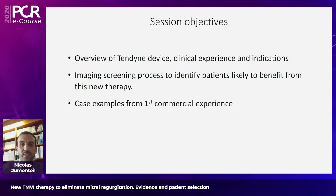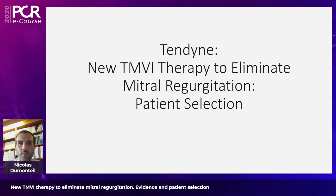More precisely, the objectives we'll cover throughout this session will be to offer an overview of the Tendine device, covering clinical experience already published or communicated and indications, to discuss the imaging screening process that is crucial to identify patients likely to benefit from this new therapy, and finally to review case examples from Lennart Conradi's first commercial experience.